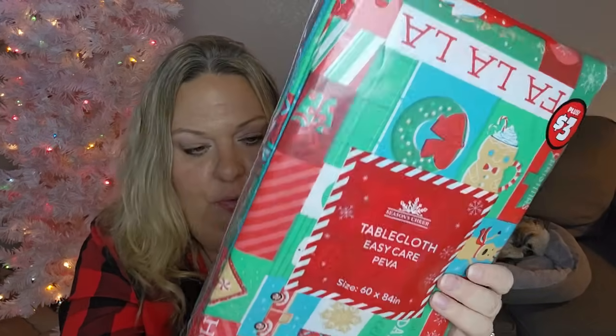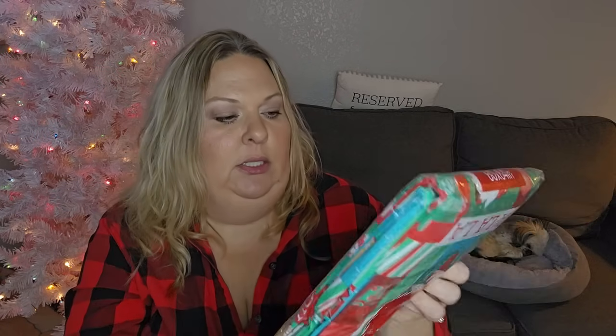My last item is from the plus section - a tablecloth with a mug and what looks like a snowflake or gingerbread cookie design. It doesn't necessarily match my kitchen's red gingerbread scheme, but if I need to pull out a table for any holiday gathering - like if I host my youth group for a Christmas party - it would be perfect. It's 60 by 84 inches and they have multiple sizes. It was only three dollars so it's still a really good deal.